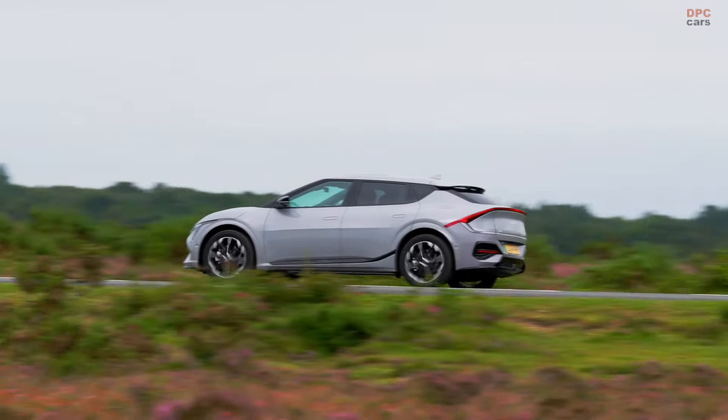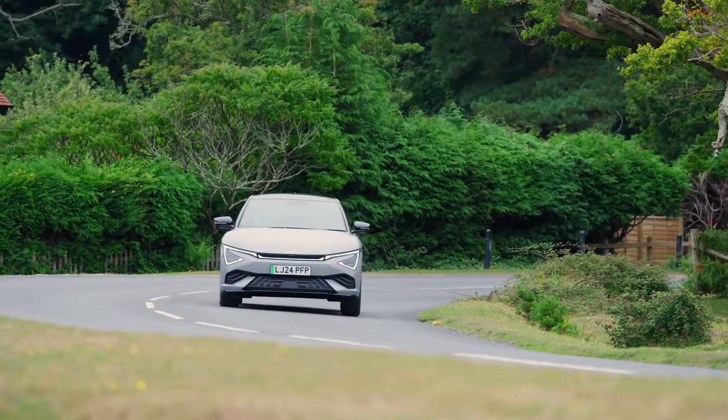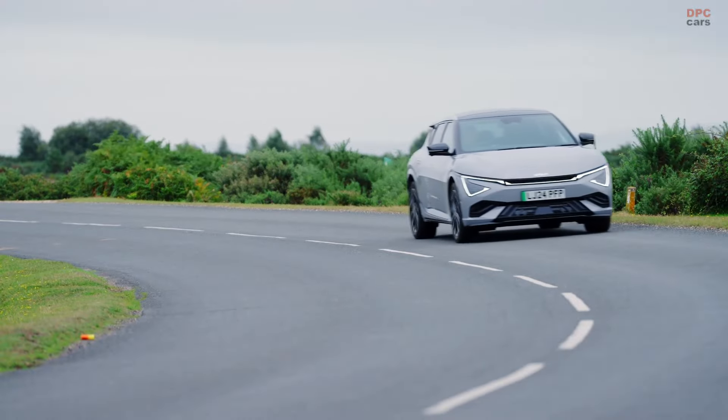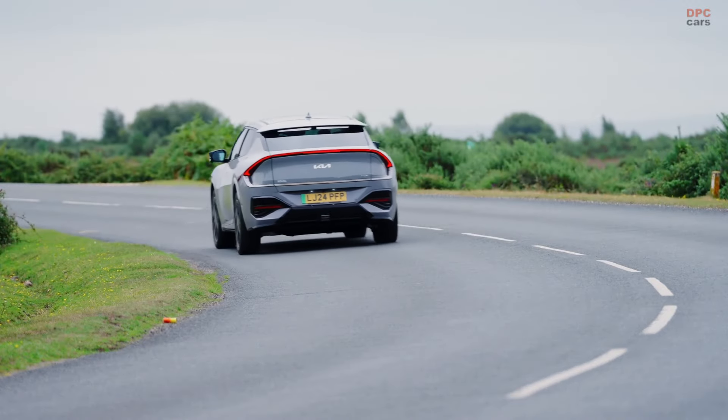Looking ahead, Kia has also announced that the high-performance EV6 GT model will be introduced in early 2025. This upcoming model is expected to bring even more excitement to the EV6 lineup, further solidifying Kia's position in the electric vehicle market.